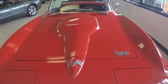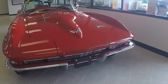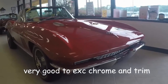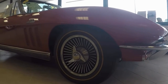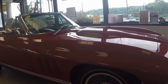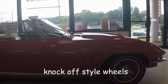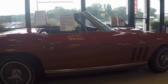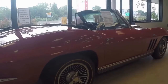Here you can see the bobble hood, which was first seen on the 396 cubic inch on the '65 and was used on all big blocks on the '66 models. The '66 427 was also a solid lifter engine, which allowed for a little bit more RPM.